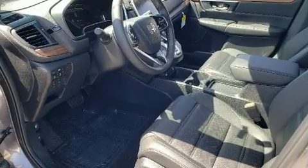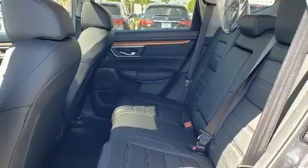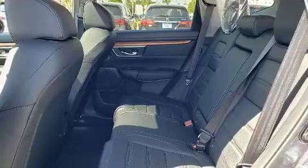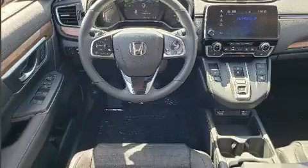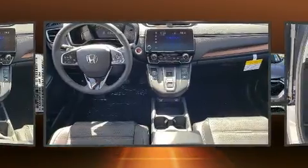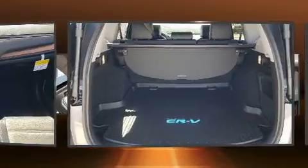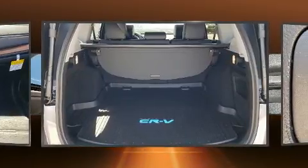Top features include a split folding rear seat, power front seats, an automatic dimming rearview mirror, fully automatic headlights, a power liftgate, lane departure warning, and seat memory. Features such as automatic climate control and leather upholstery prove that economical transportation does not need to be sparsely equipped.